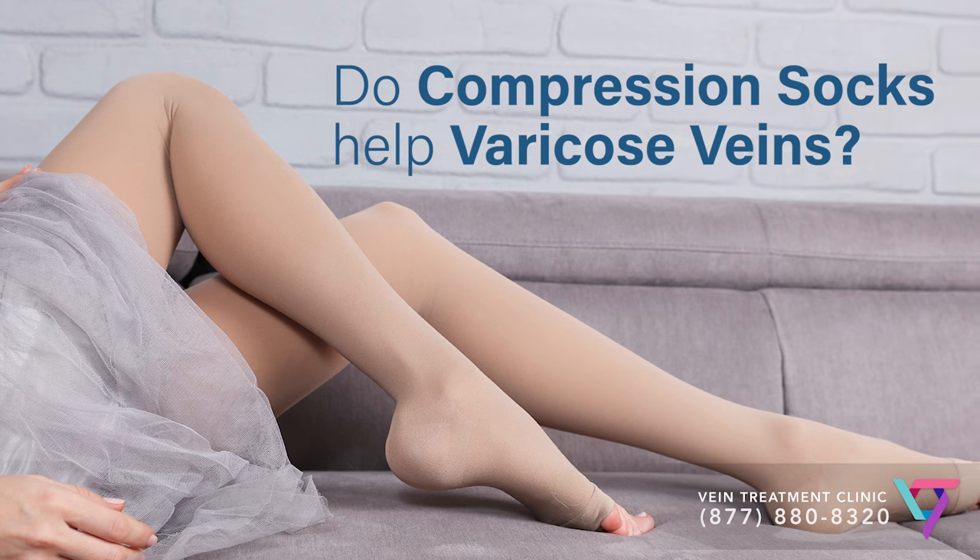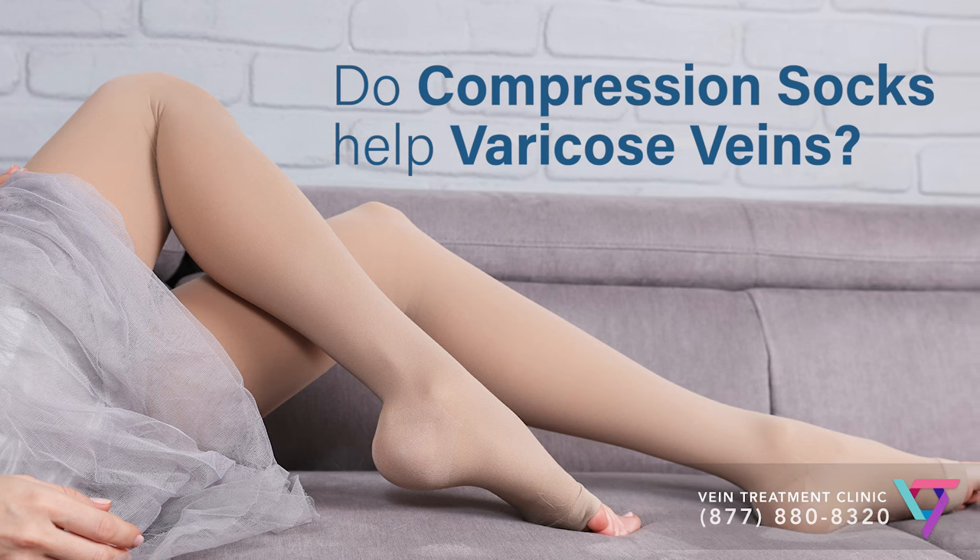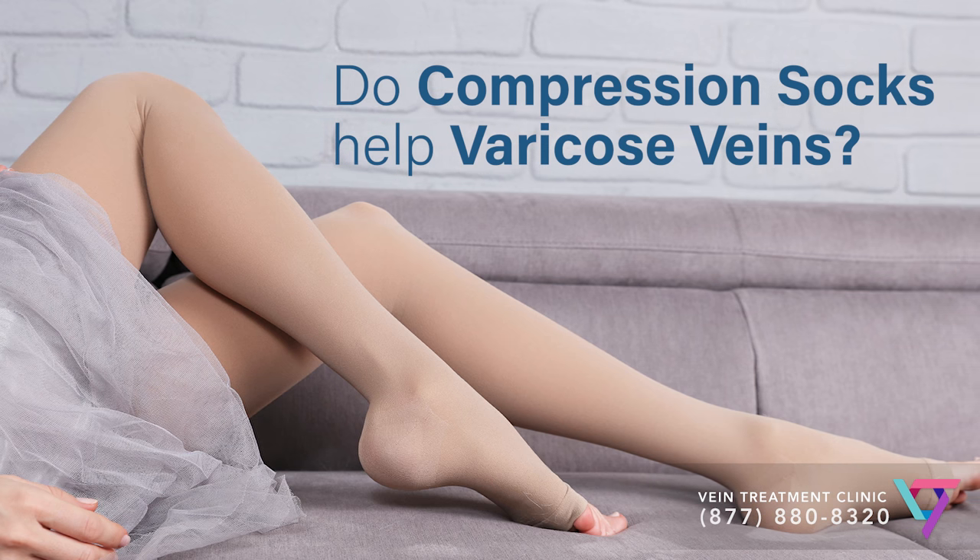Hello, I'm Dr. Caroline Novak, a spider and varicose vein doctor at the VIP Medical Group Vein Treatment Clinic. Very often patients ask me if compression socks help varicose veins. The answer is yes and no.